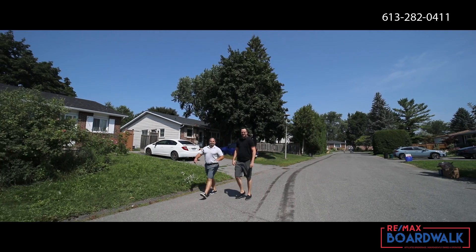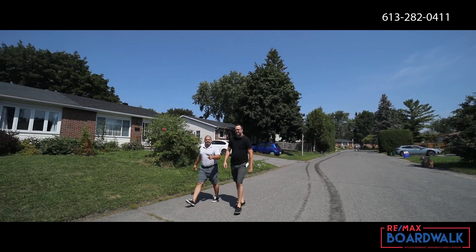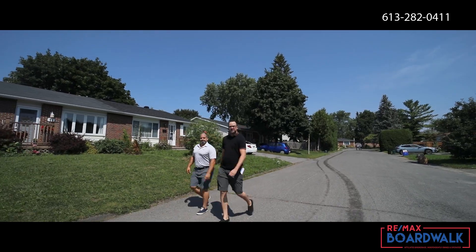Hey, it's Mike and Jason from Remax Boardwalk. On today's episode we're in Glencairn, where you're surrounded by parks, schools, and easy access to transit. Let's go check our newest listing, 11 Bins Car.